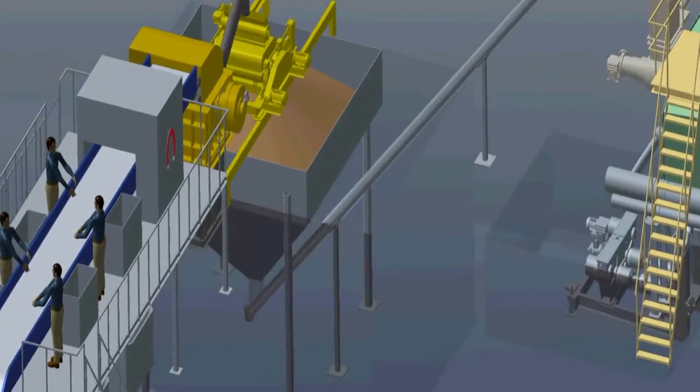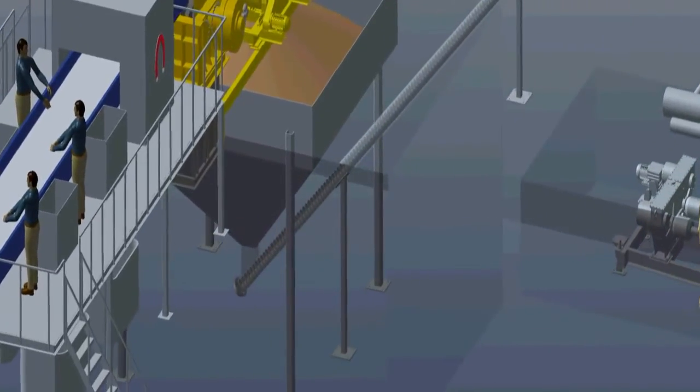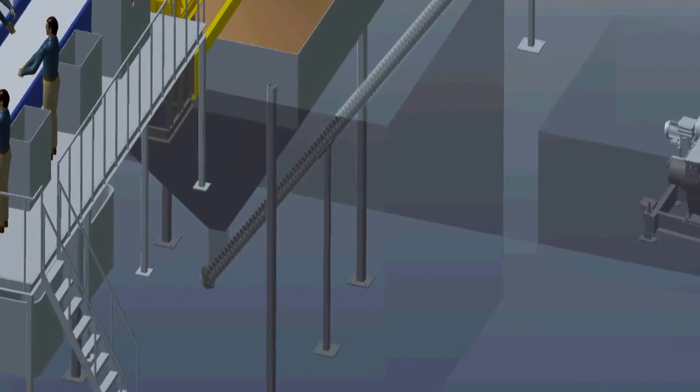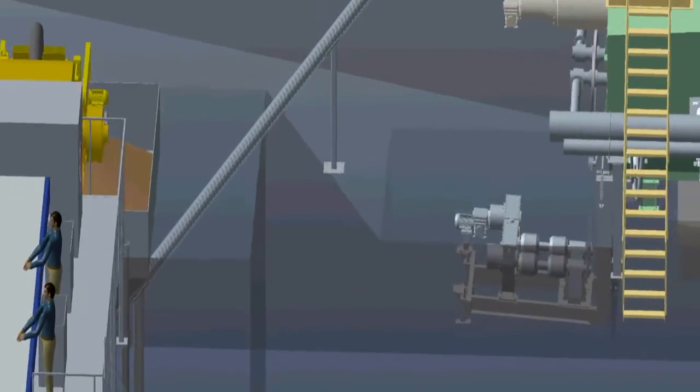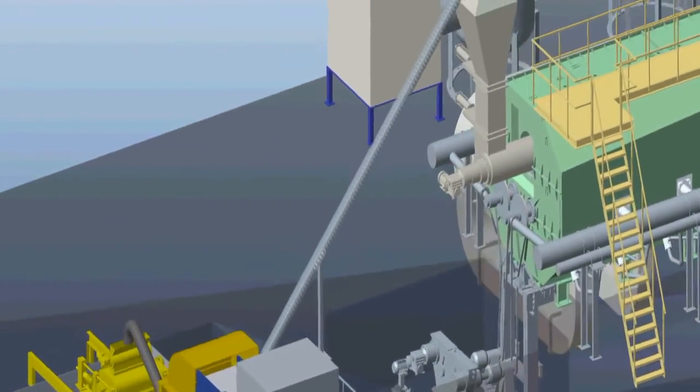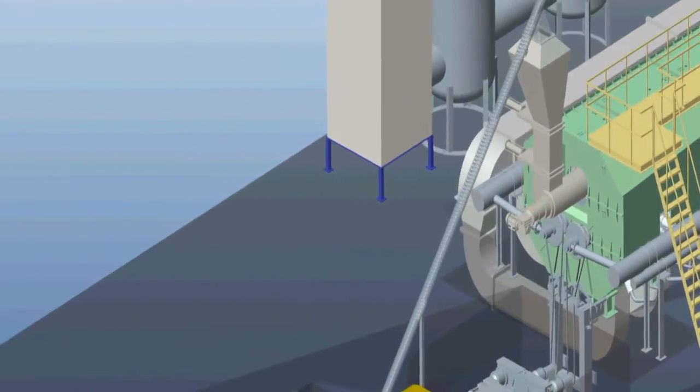A transporting conveyor moves the waste materials from the storage bin to the reactor feeding unit, where they pass through a hatch. The hatch allows for inclusion of waste materials while keeping air out of the processing chamber.